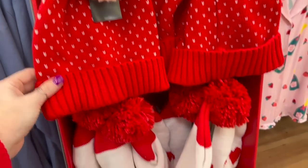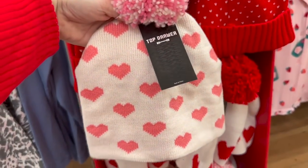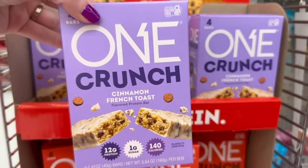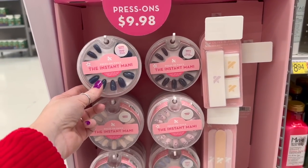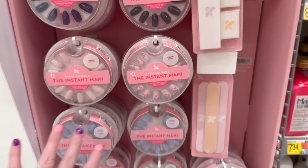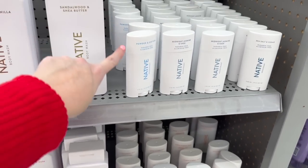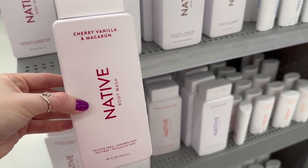These beanies are still in stock and really cute for Valentine's Day if you're looking for an outfit — I'll link them below because you can definitely get them with Walmart shipping before V-Day. These are Olive and June — I cannot wait to try one of these instant manis. They sent me a ton of their stuff and it's so pretty. I'm a huge fan of Native body wash. Alex just found this cherry vanilla one — it smells so good. This will be my next purchase.